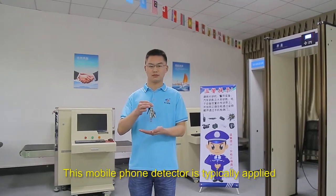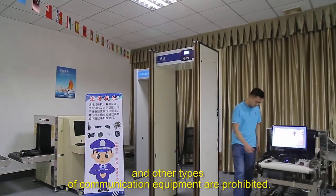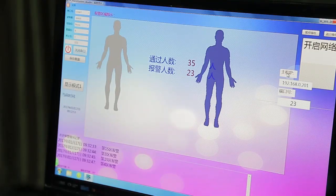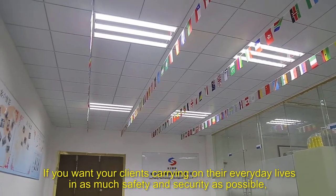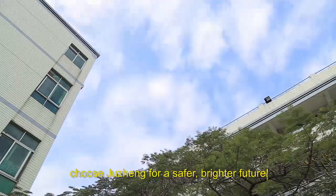This mobile phone detector is typically applied in restricted areas where mobile phones and other types of communication equipment are prohibited. If you want your clients carrying on their everyday lives in as much safety and security as possible, choose Jui Cheng for a safer, brighter future.